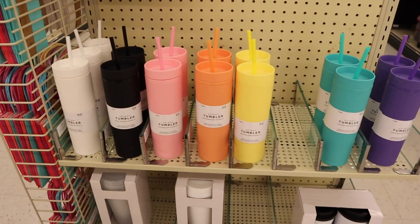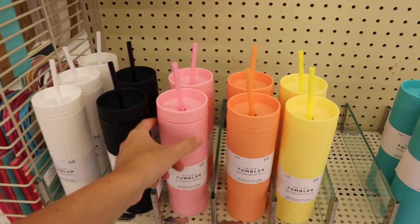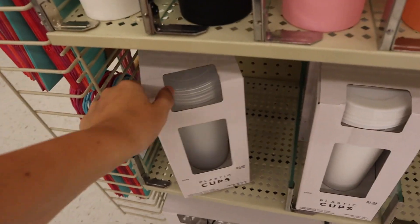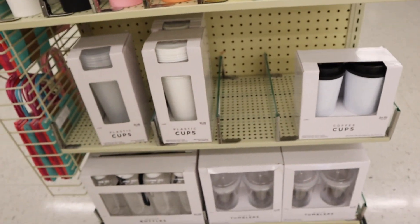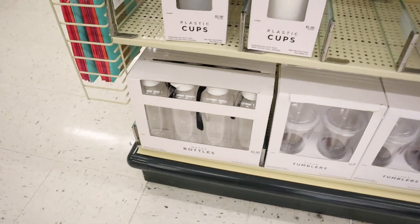I always love to get a new cup for the new school year and they have so many cute ones here. I really love these simple skinny tumblers, and I also love those Starbucks-style to-go cups — this huge pack is only six dollars. They also have white ones, coffee cup style ones, and these glass water bottles that would be so cute if you made juice or something.